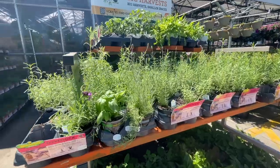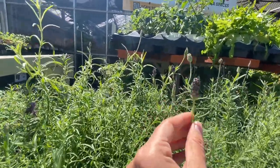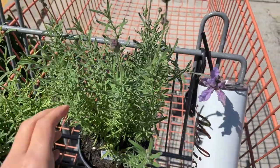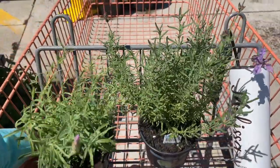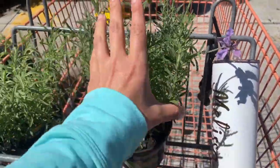Oh, here's the lavender — they're already blooming, look at this! I think I'm gonna get this one. Debating between that one and this one, but this one looks a lot fuller.